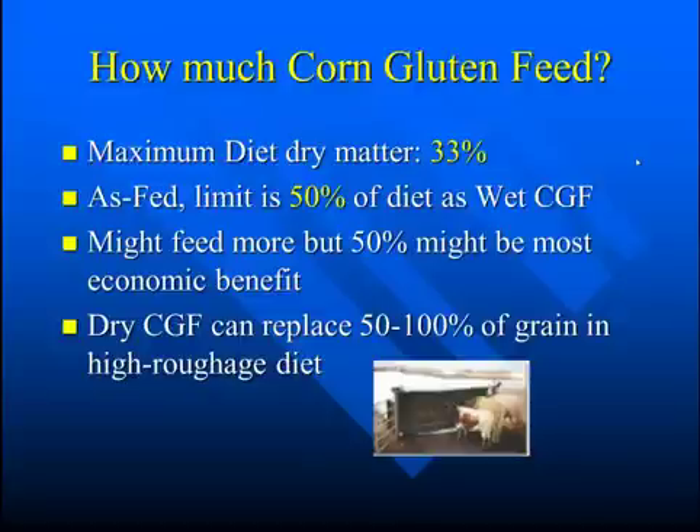Dry corn gluten feed can replace 50 to 100% of the grain in a high roughage diet — for example, beef cows.